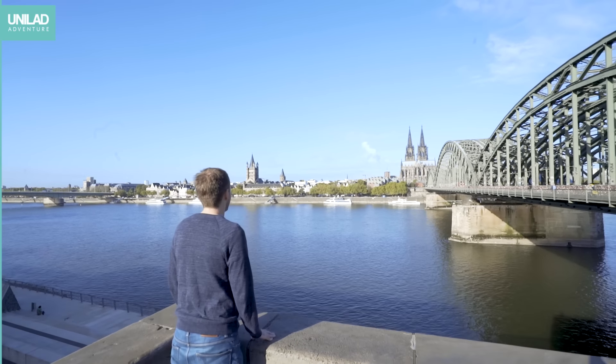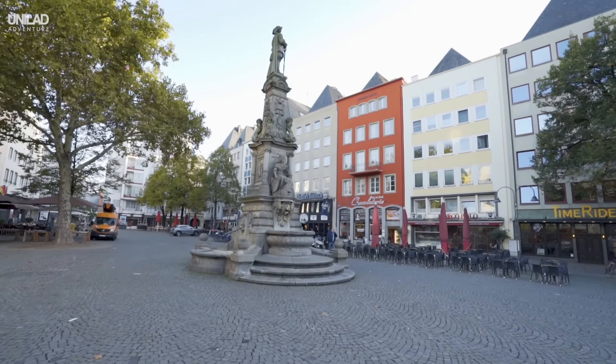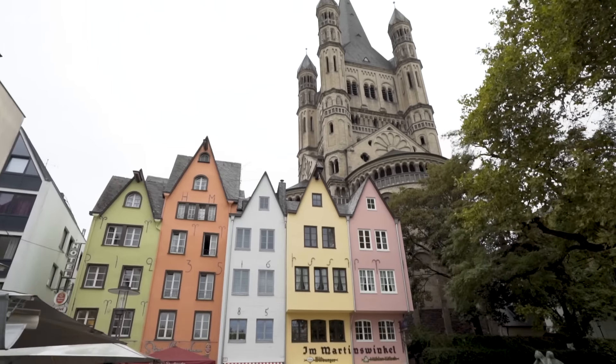Hey guys, welcome to Unilad Adventure. This week we're showing you why people are saying that Cologne could just be the coolest city in Germany. A whole new flight route has just opened up from London Gatwick, so if you're flying from the UK you can get there for some crazy low prices.